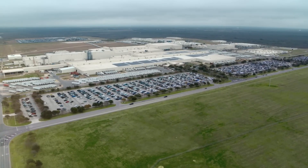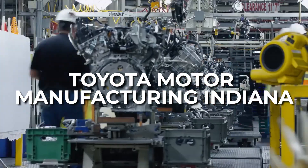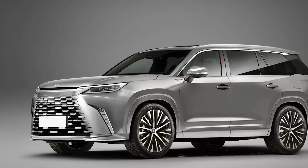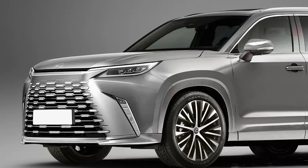Both the TX and Grand Highlander are expected to be manufactured at Toyota Motor Manufacturing, Indiana. The rendering of the front end hints at a commanding grille, sleek swept-back headlights, and striking vertical accents in the bumper.